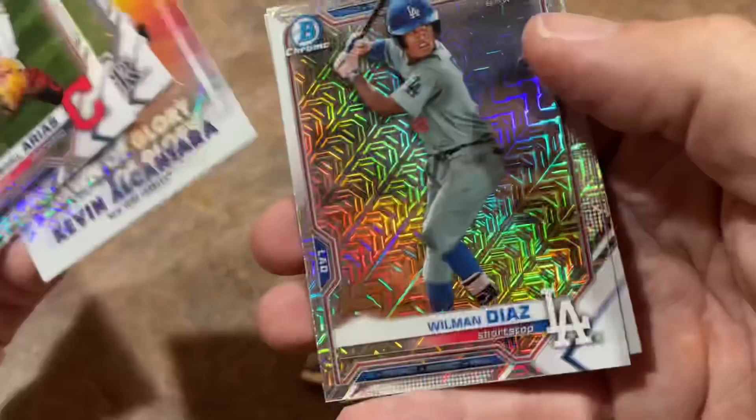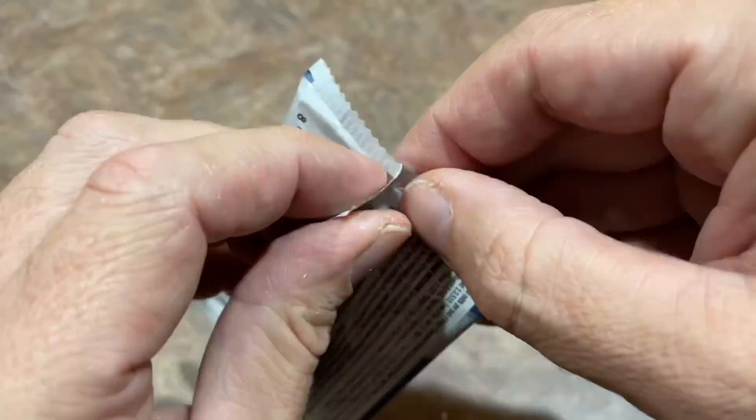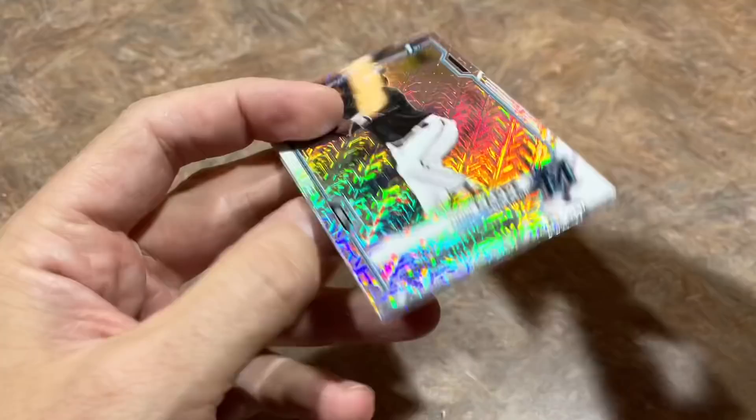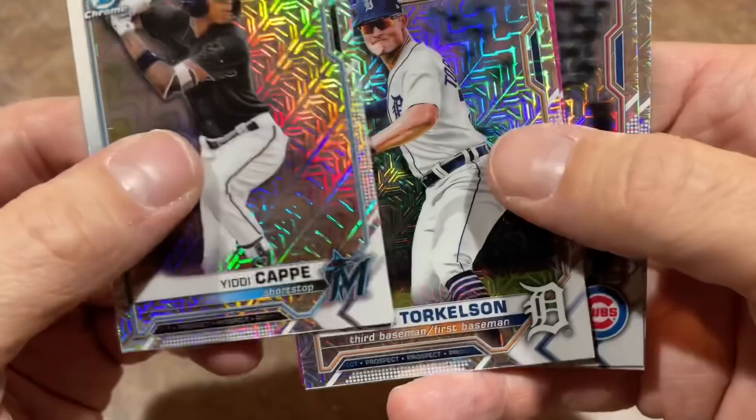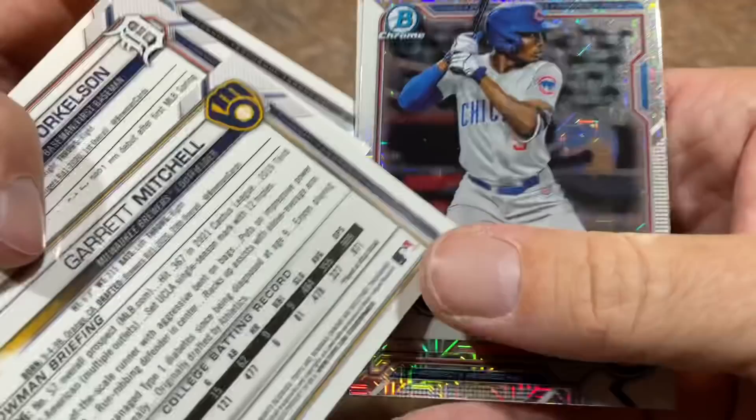There's a Kevin Alcantara Dawn of Glory card, Wilman Diaz and Michel Urbina — nothing too crazy in that pack. That Dominguez was a nice one. Last pack of the video — we've got something coming up, it's a pink. It's a Garrett Mitchell pink after Torkelson, which is a very nice card. The pink is numbered out of 199 — kind of tough to see with that mojo design, but there it is. Ed Howard and the final card is Brett Beatty. So that'll do it, everybody.